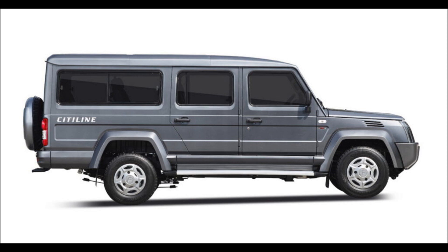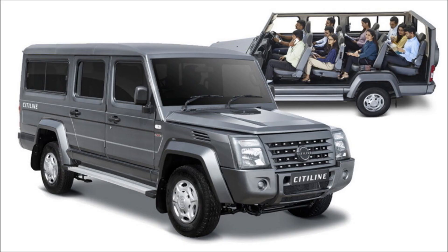Those who take their MUVs off the beaten track quite often should probably opt for the upcoming long version of the Force Gurkha, which will be a rugged version of the aforementioned vehicles. The Force Cityline is priced from 15.10 lakh rupees ($18,430) in the Indian market, making it a bargain for all that available space.